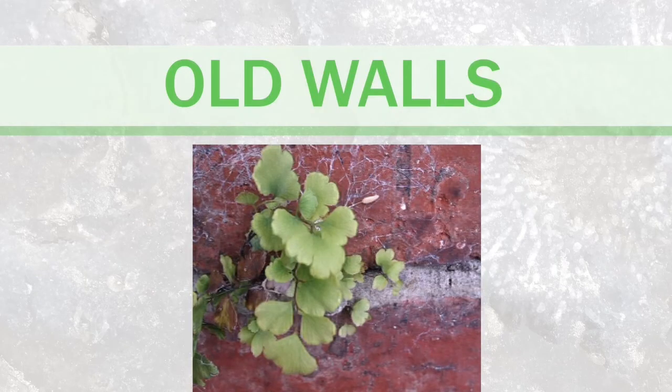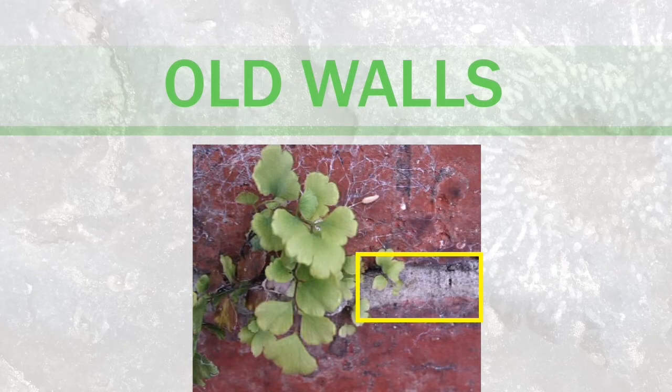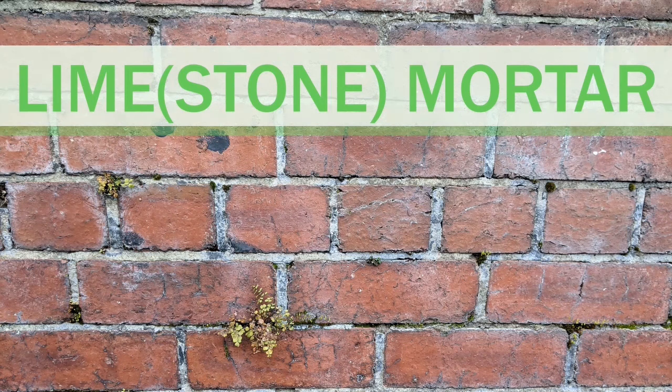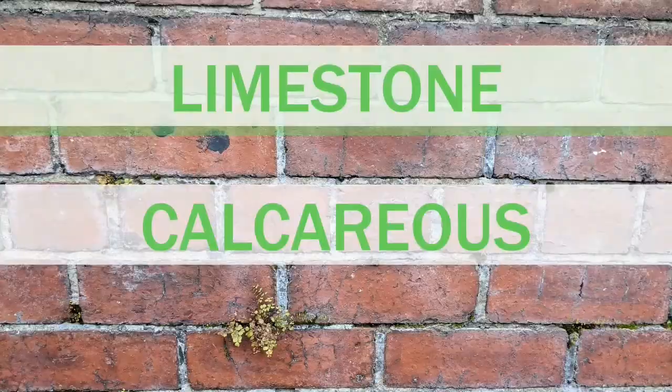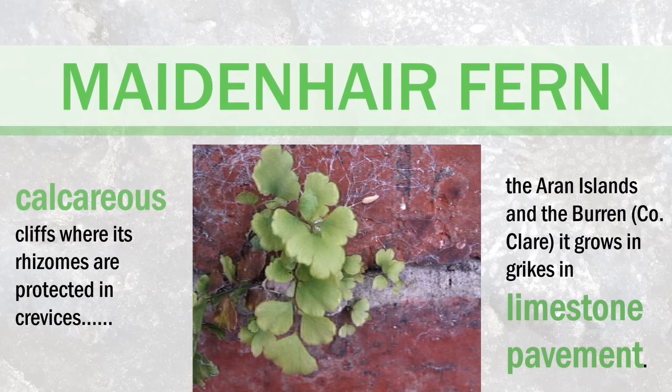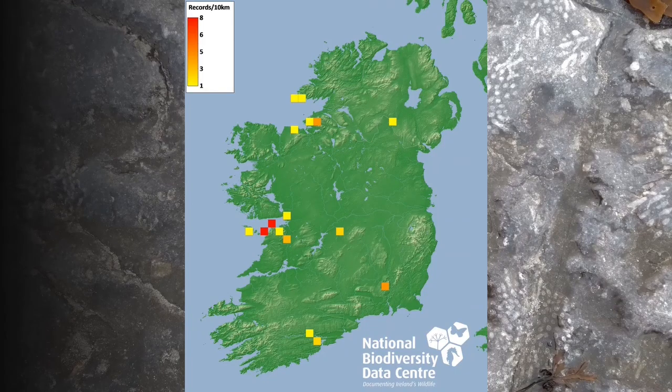On these old mortared stone walls, the mortar used is more often than not lime mortar. This mortar is made from limestone, and limestone is a type of calcareous rock. The maidenhair fern, which is rare in Ireland, grows on calcareous cliffs and on limestone pavement like that found in the Burren.